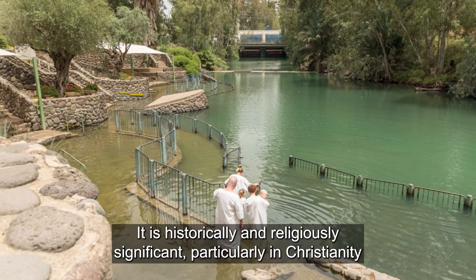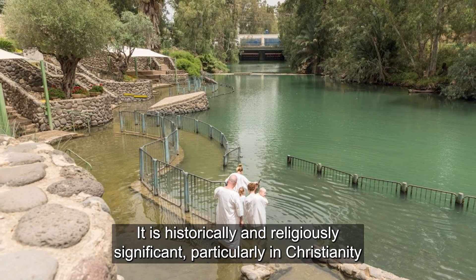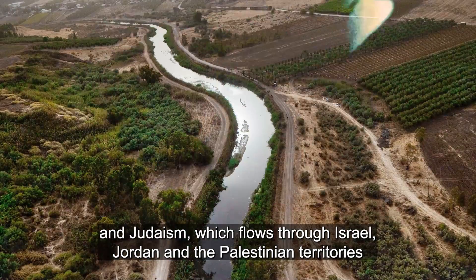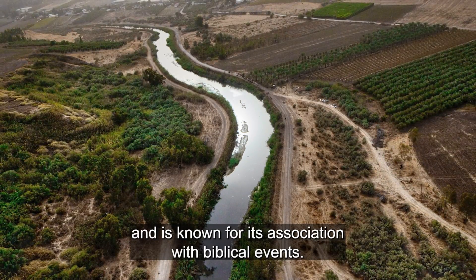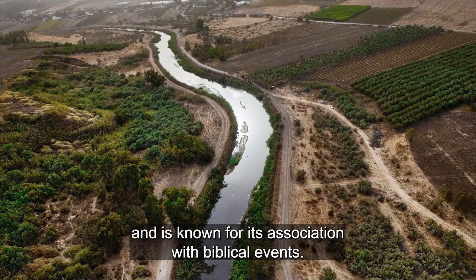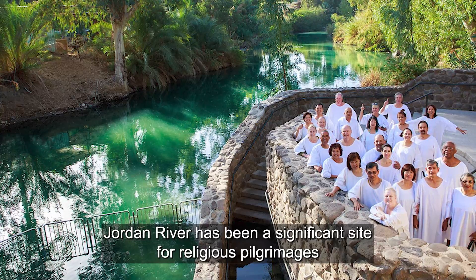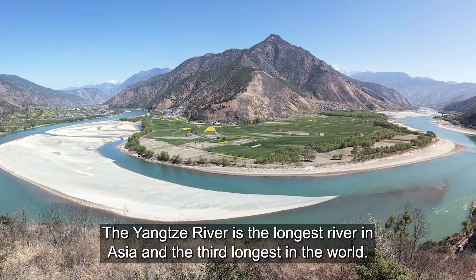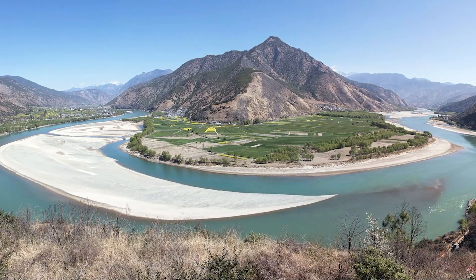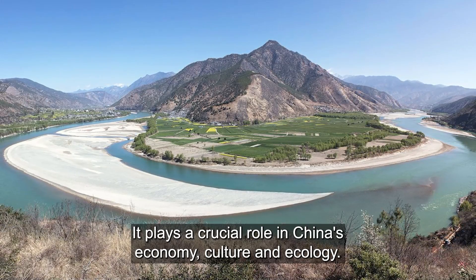The Jordan River is historically and religiously significant, particularly in Christianity and Judaism. It flows through Israel, Jordan, and the Palestinian territories and is known for its association with Biblical events, having been a significant site for religious pilgrimages and ceremonies for millennia. The Yangtze River is the longest river in Asia and the third longest in the world, playing a crucial role in China's economy, culture, and ecology.